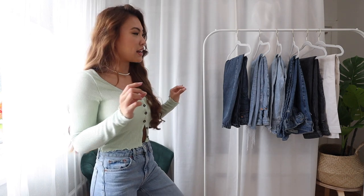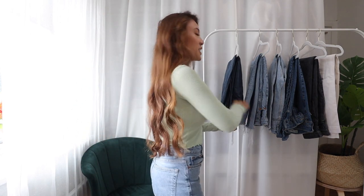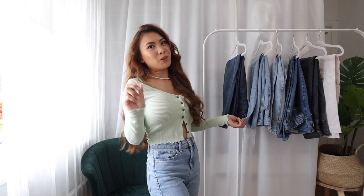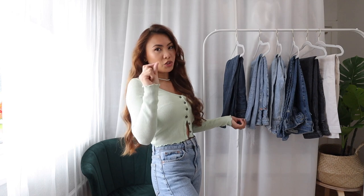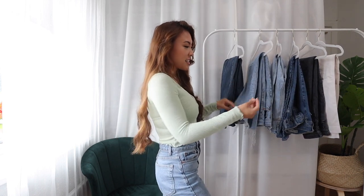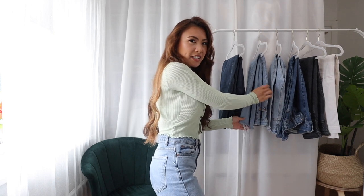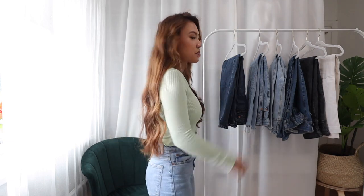I know what you're thinking — they are literally just different shades of jeans, but they are actually different styles of mom jeans. I know I have a slight obsession with mom jeans, but they have different finishes, different edges, different shades slightly, and different bottoms, so they are slightly different. Anyway, without further ado let's get straight into this video.